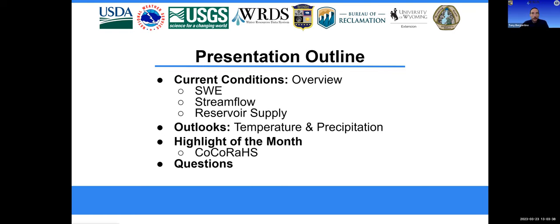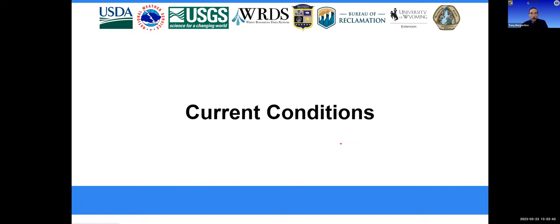Today we will be looking at the current drought and climate conditions, surface water conditions, reservoir storage, and then look forward with some weather forecasts and outlook. And then I'll give a brief overview of the COCORAHS program. So let's start off, as always, with the current U.S. drought monitor map.